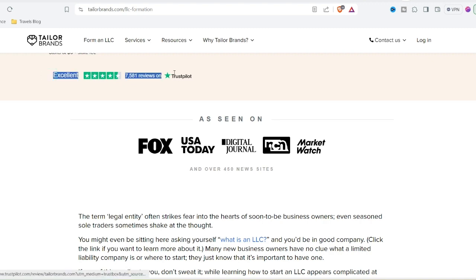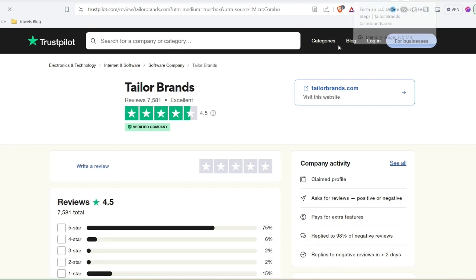Taylor Brands stands out with its AI-powered approach. They claim their clever algorithms can not only generate logo ideas, but also understand your brand's unique personality. Sounds impressive, right? Let's put those claims to the test.